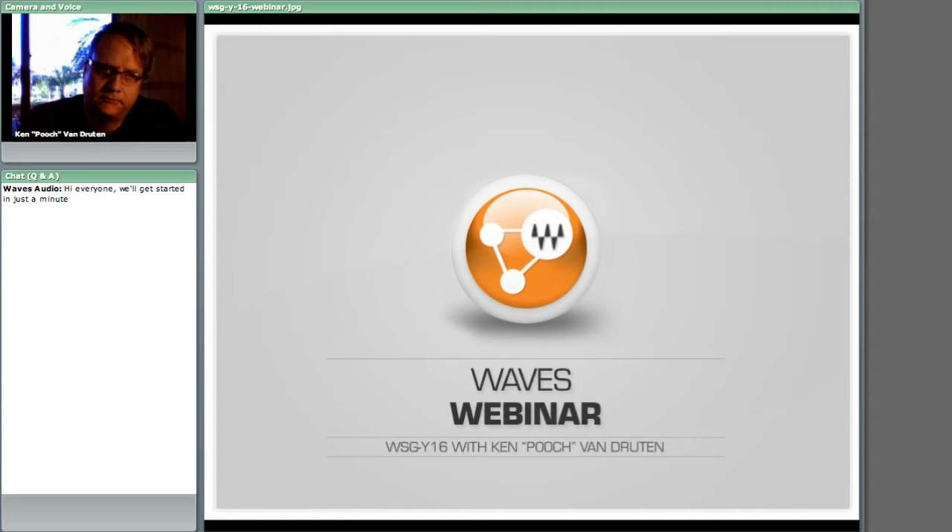Hey everybody, how are you? Coming to you live from lovely Burbank, California — we're out on the road right now, so we're broadcasting live from Burbank. My name is Ken Pooch Van Druten; my friends call me Pooch. I've had over 20 years of experience in the live sound industry as an engineer, and I was really honored when Waves approached me about being their first live product specialist.